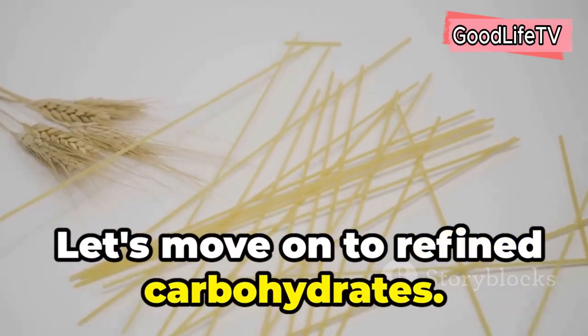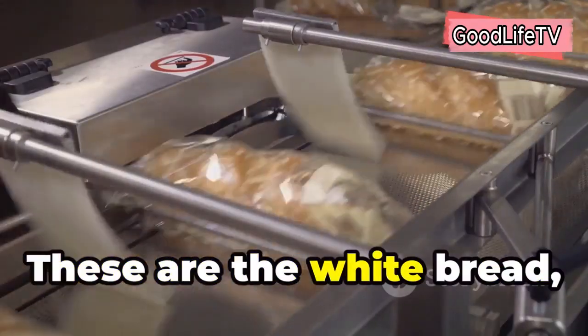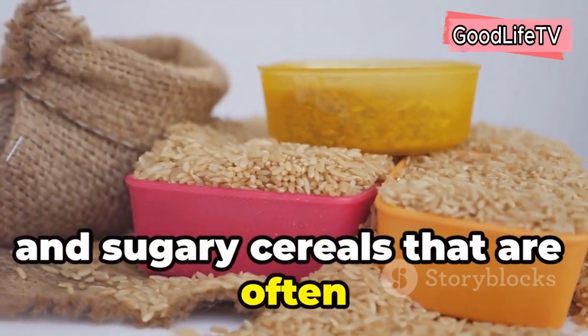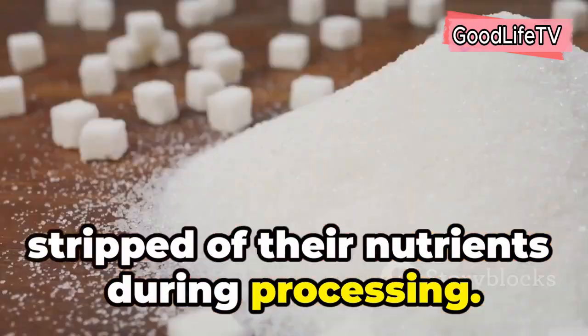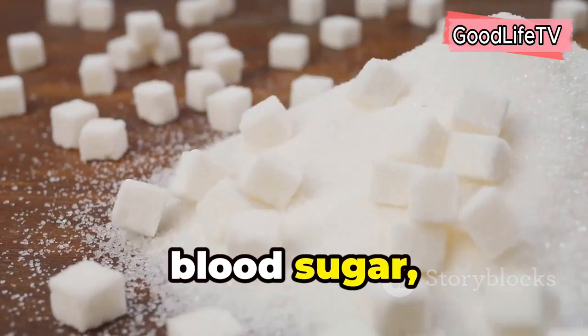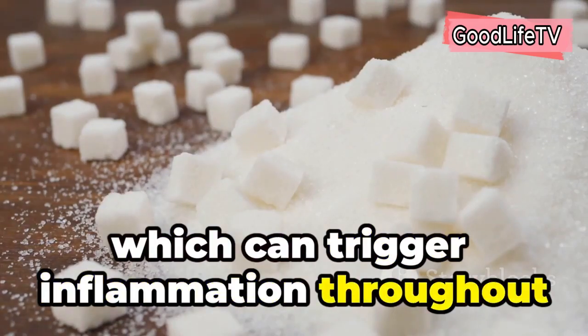Let's move on to refined carbohydrates. These are the white bread, white rice, and sugary cereals that are often stripped of their nutrients during processing. While they might seem harmless, refined carbs can cause spikes in your blood sugar, which can trigger inflammation throughout your body.